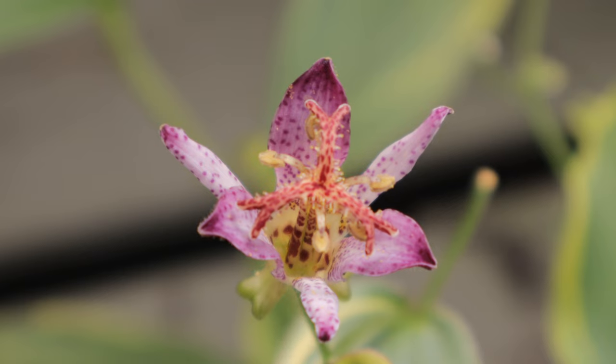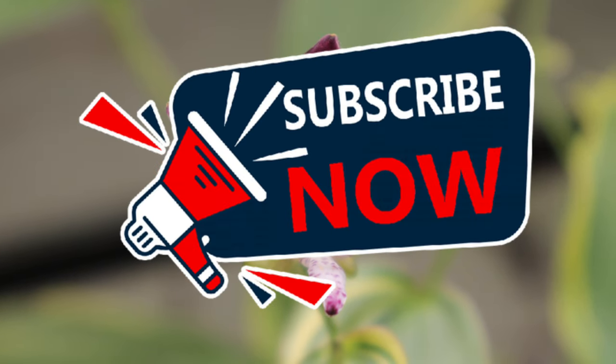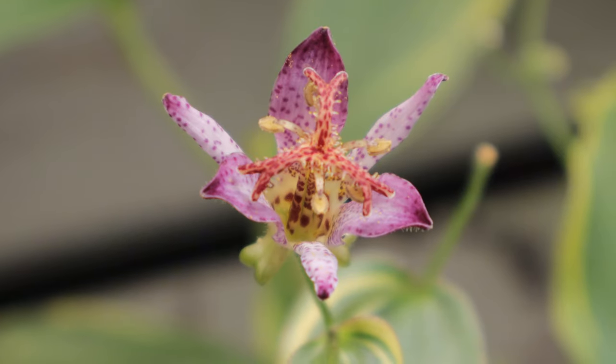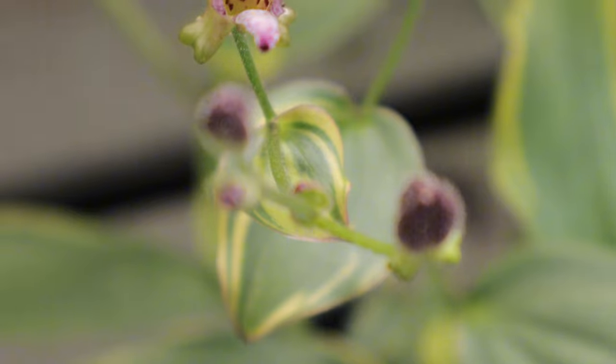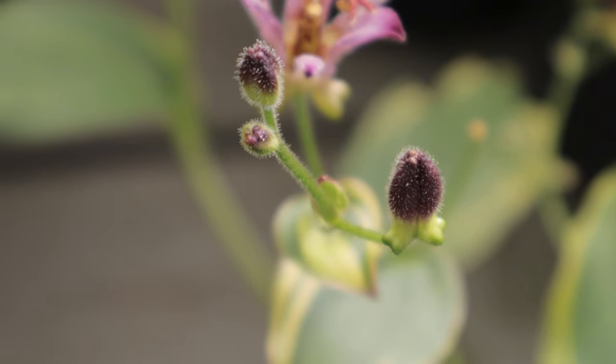Hey everyone, welcome back to Terra Mater Gardens. Today we're exploring a lesser-known gem in the world of perennials, the toad lily, specifically the Tricyrtis formosana 'Samurai'. This unique plant is prized for its exotic flowers and ability to thrive in shady spots, making it a favorite among gardeners seeking something different.